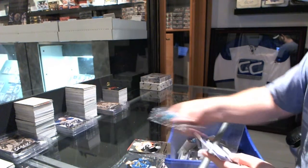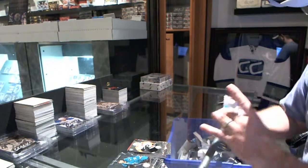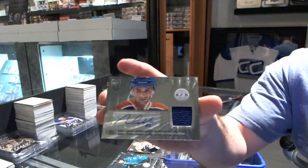Rookie Scott Lawton for the Philadelphia Flyers. And for the Edmonton Oilers — Mark Archibello, rookie jersey auto.